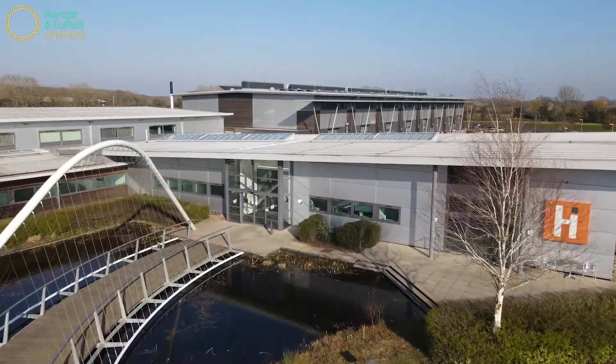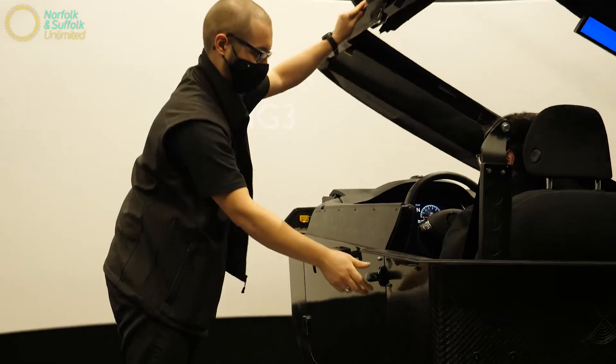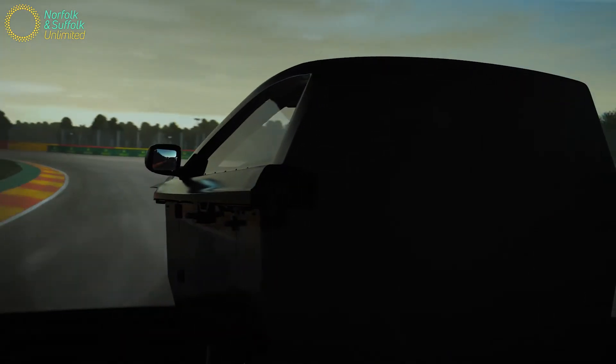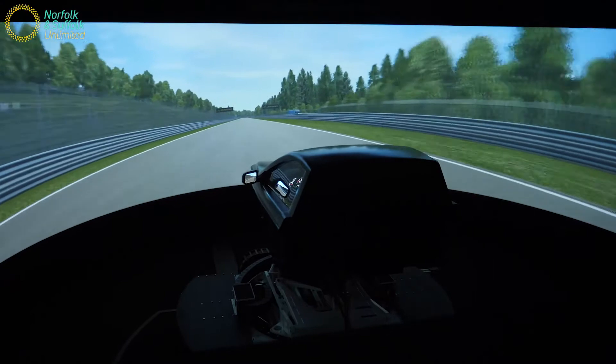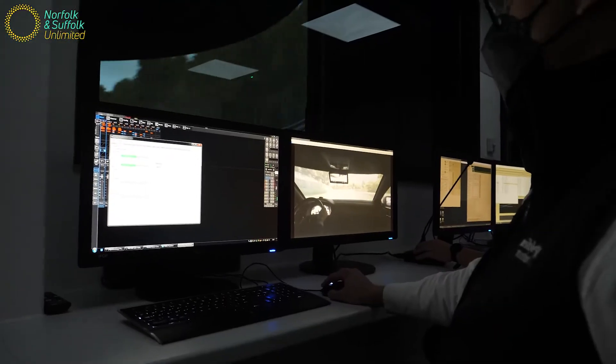Hethel Engineering Centre provides us — Ansible Motion — as a business and tenant of Hethel, a great location for high quality manufacturing. The facility is fantastic and provides great staff morale. It provides a great facility for our customers who visit us, and gives us the foundation for our high-end quality of design and manufacturing process.